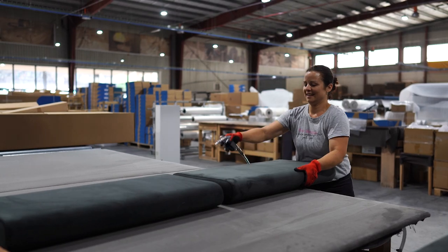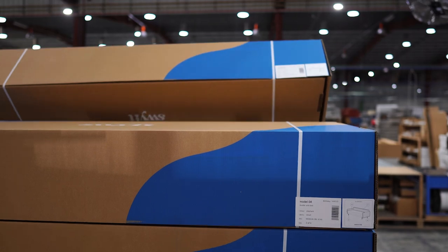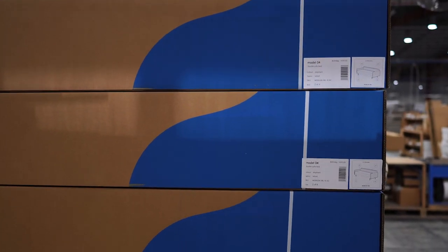We will then get your made-to-order sofa ready to go. After a quality check, your unique sofa is wrapped up, boxed, and is ready for the journey to your living room.